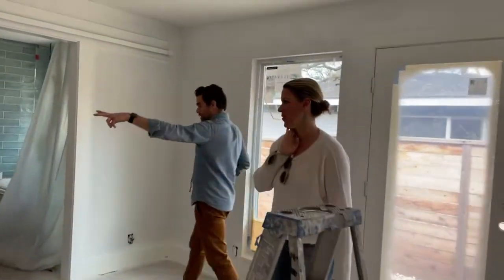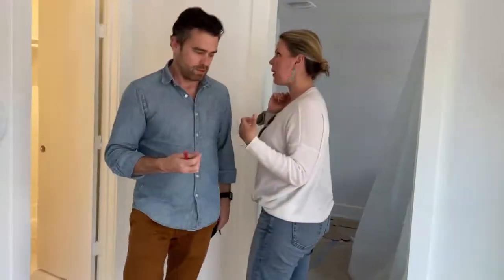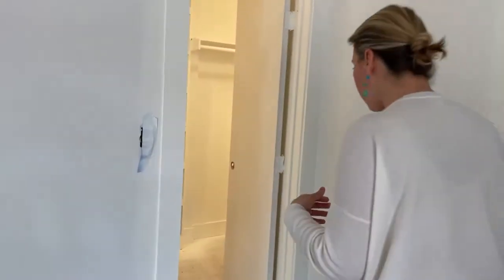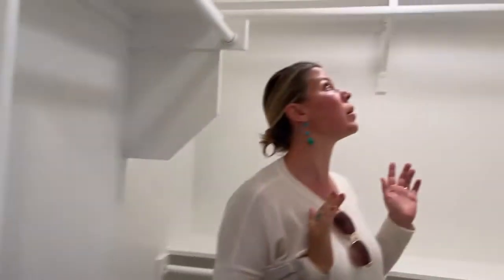Come see the closet — I don't think you've seen the shelves and everything in there. Oh, there's a light that works! Be careful, you'll get paint on yourself if you touch it. His and hers, or hers and hers, or his and his — whatever works.